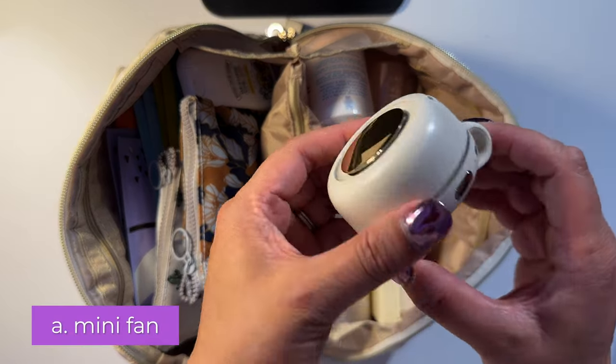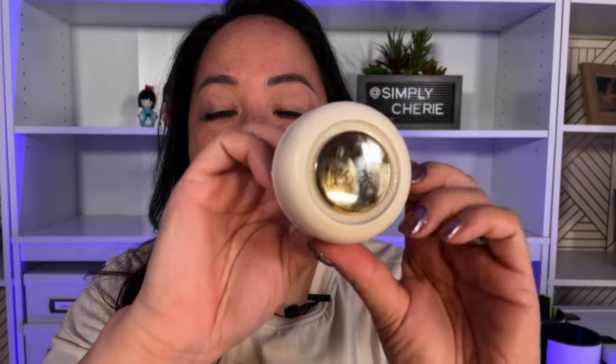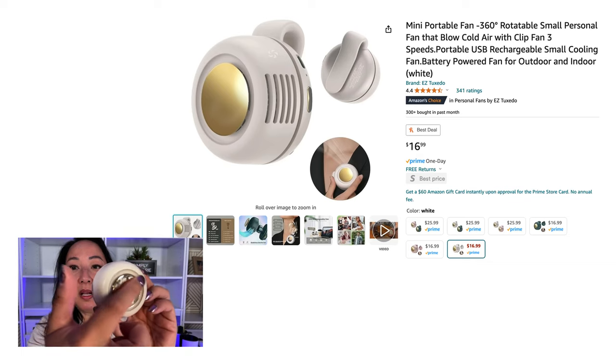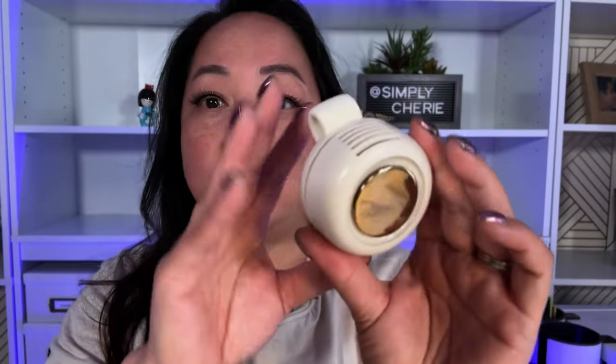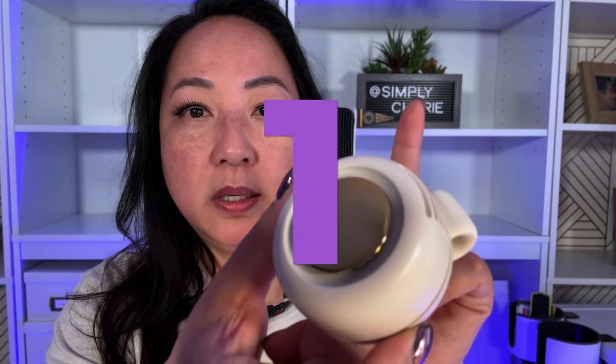First, I have this clip-on portable mini fan. It's amazing — it has three speed settings, a clip, and it even has a little mirror on it. There's a charging port so it's rechargeable, not battery-powered. And you can hear the three speeds: one, two, three. On the low setting it's really not loud.